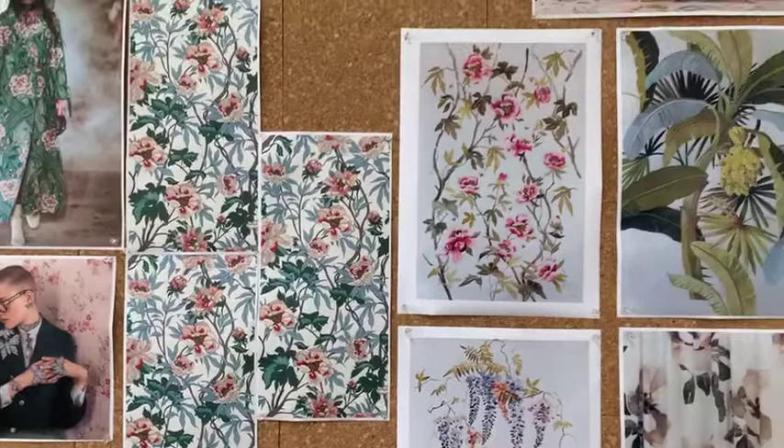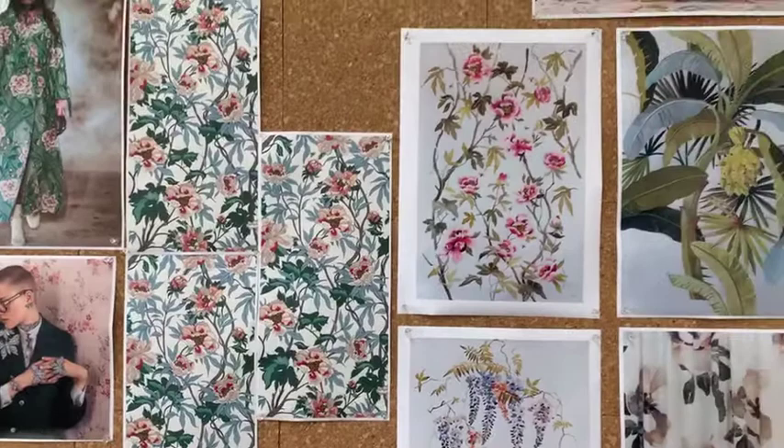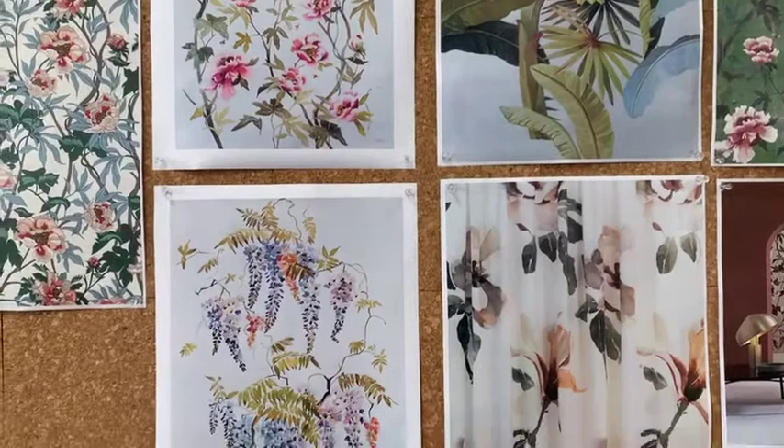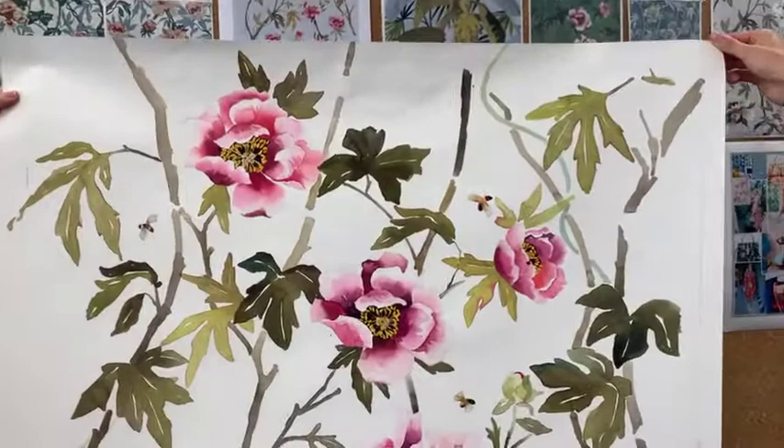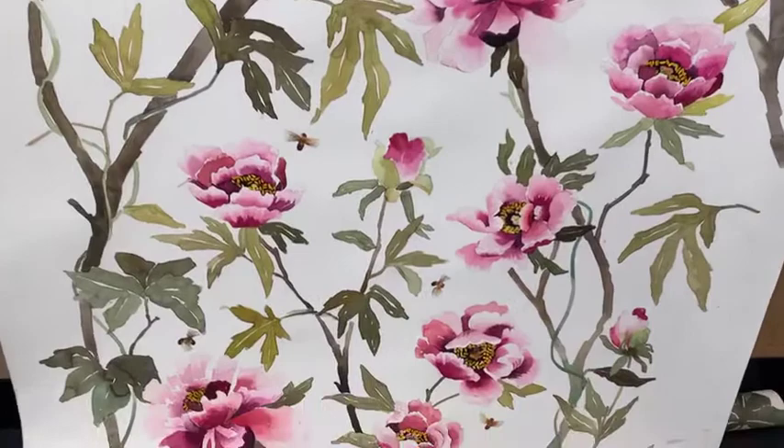So once the repeat system is resolved, we will send it to our European-based artist. She also painted the beautiful magnolia, the palmer, and also our Pépinion design. She has a stunning, recognisable handwriting and is regarded as one of the best textile watercolour artists in the world. She's such a pleasure to work with. So from our detailed creative brief, she hand-painted our stunning Peonia artwork to ensure that all of the beautiful watercolour subtleties could be captured in the final digital print process.